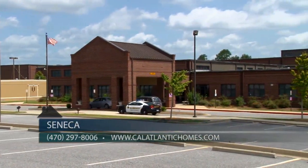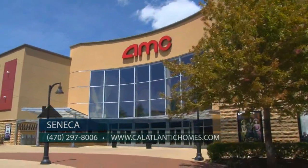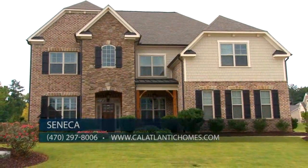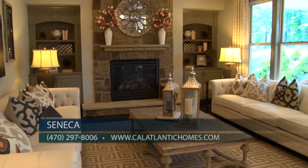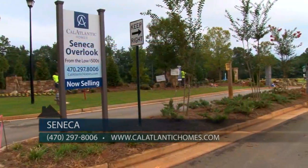We offer award-winning schools, wonderful parks and recreation, plus easy access to great shopping, dining, and entertainment. Seneca Overlook is one of our newest communities in the growing South Forsyth County area. We are offering our most popular level two and level three plans in Seneca Overlook, and we will have a total of about 155 homes in all five phases.